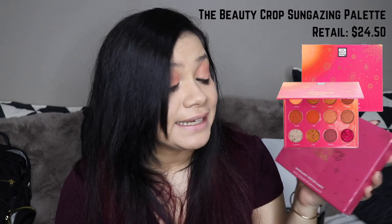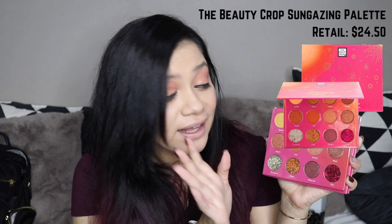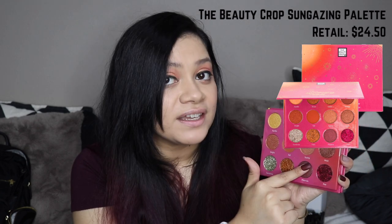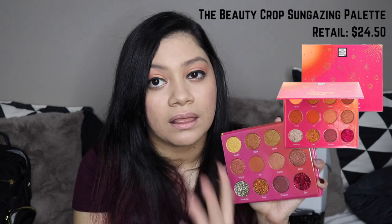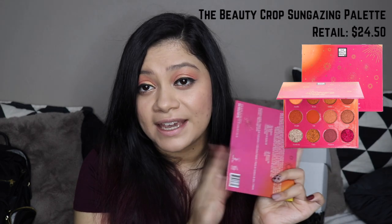The last but definitely not least is from The Beauty Crop — this is their Sun Gazing Palette, an eyeshadow palette. It's a shimmer palette, a glowy palette. There are two mattes, it looks like seven shimmery colors, and three pressed glitters — so this is kind of like my dream palette. I wish there was a little more color in it; it's a little too neutral for me, but I love anything shimmery on my eyes. I love glitter. Can't wait to try that.